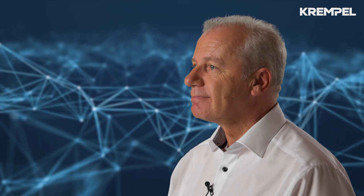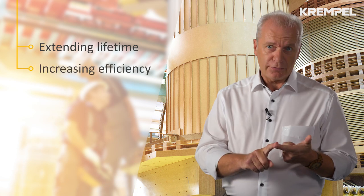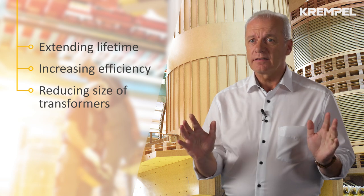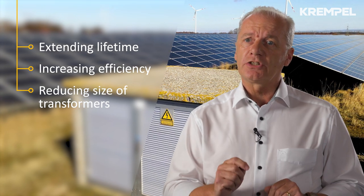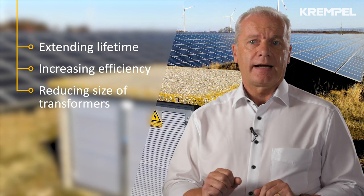What is Krempel's contribution to reach these goals for the sustainable energy future? Extending lifetime, increasing efficiency, and reducing size of transformers are all connected with higher operating temperatures. It is absolutely essential to use an insulation system which can withstand overloads and high temperatures.